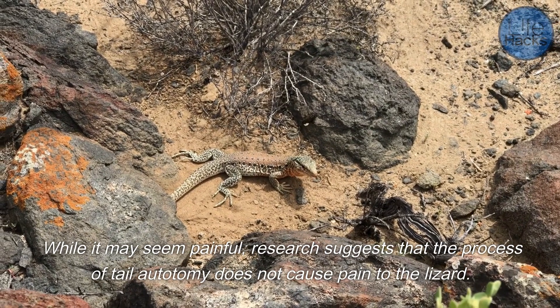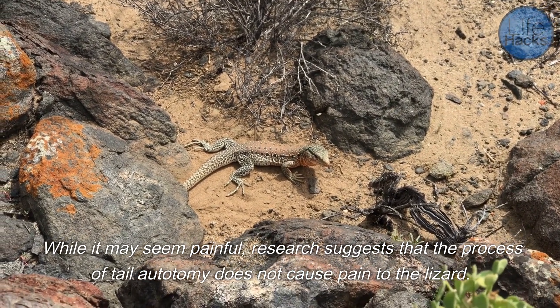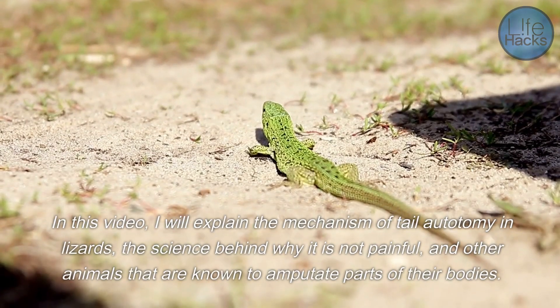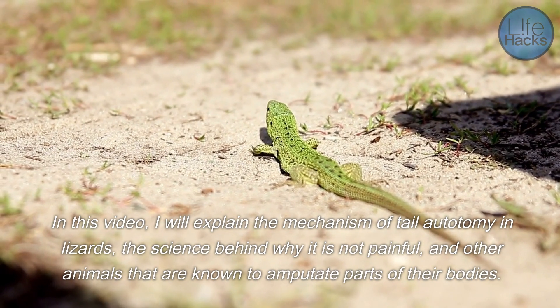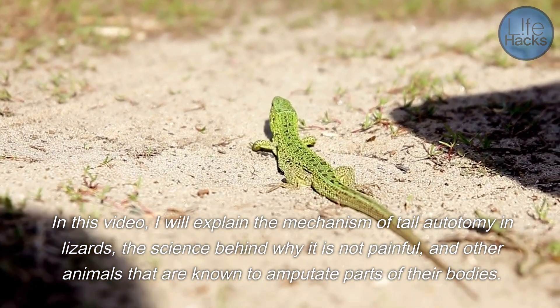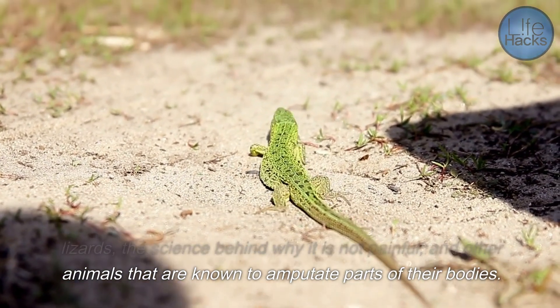While it may seem painful, research suggests that the process of tail autotomy does not cause pain to the lizard. In this video, I will explain the mechanism of tail autotomy in lizards, the science behind why it is not painful, and other animals that are known to amputate parts of their bodies.